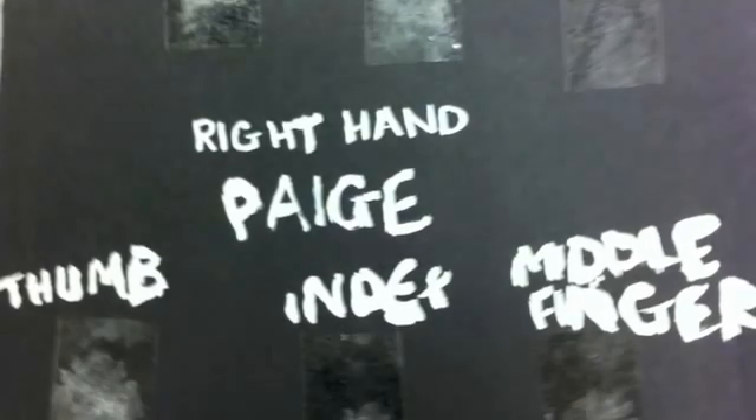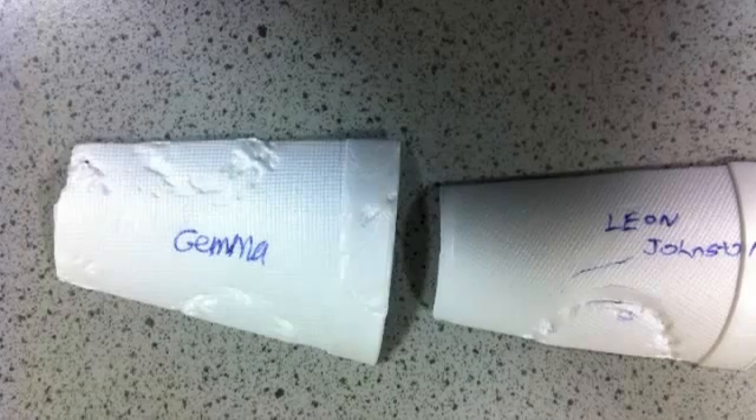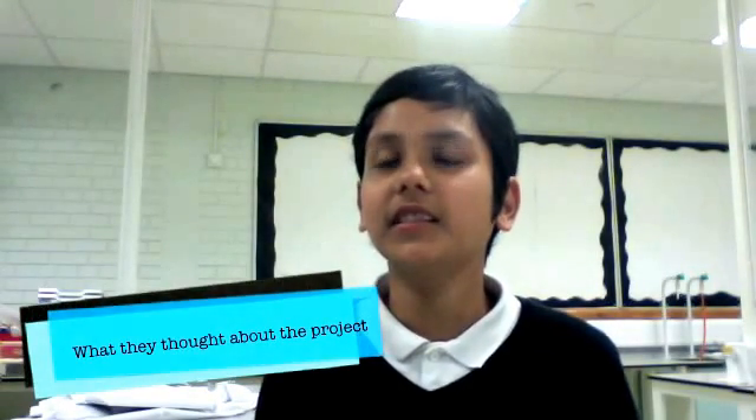My name is Leon. The basic stuff we've been doing is taking our own fingerprints on a plastic cup and looking at whose chewing gum was left at the scene of the crime by checking teeth marks. I think it was quite fun — it was mostly about discovering fingerprints, crime, blood, chewing gum, and teeth bites.